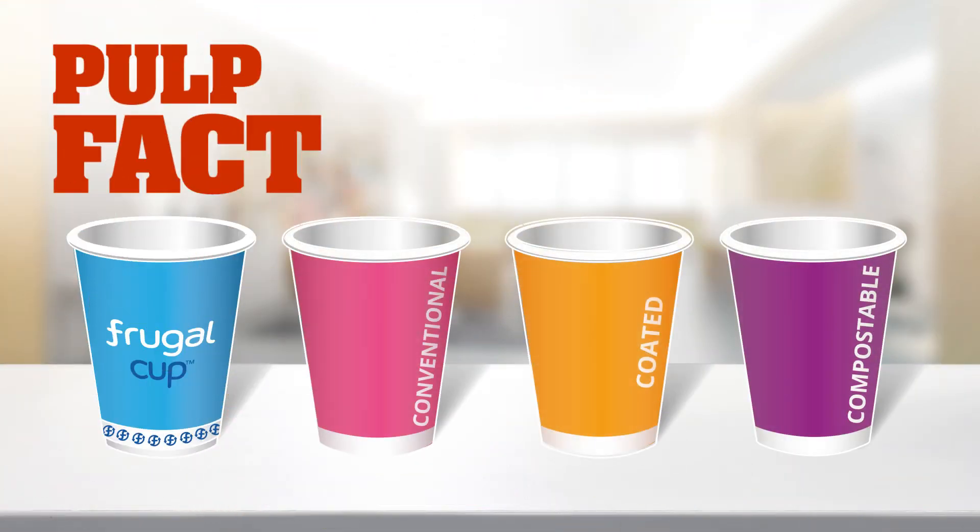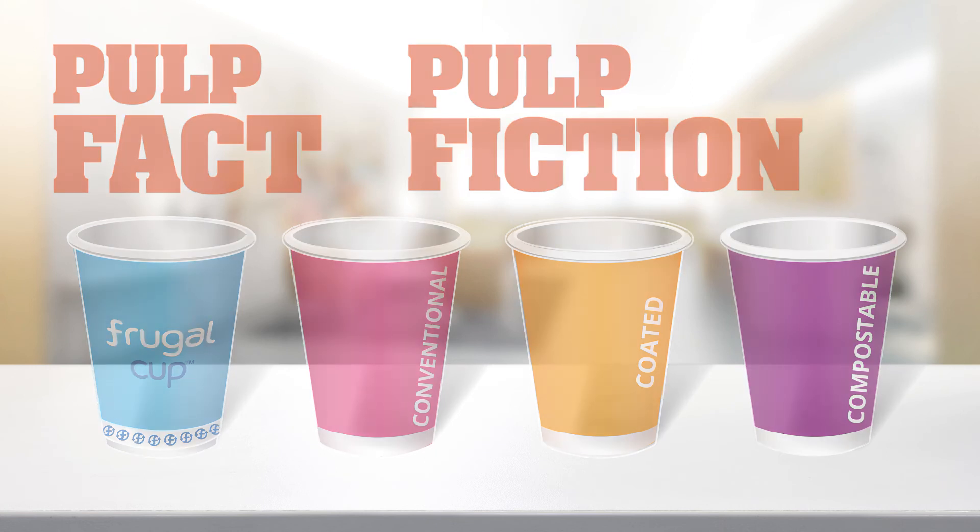So the result of our trials show that the frugal cup can be recycled — that is pulp fact. And the other cups cannot be recycled — that is pulp fiction.